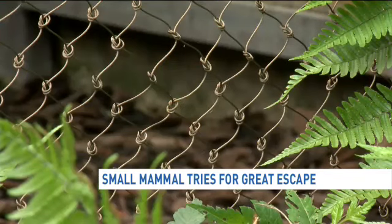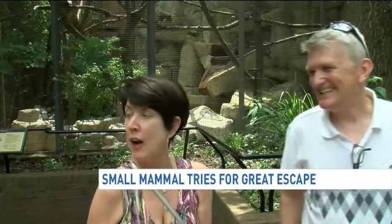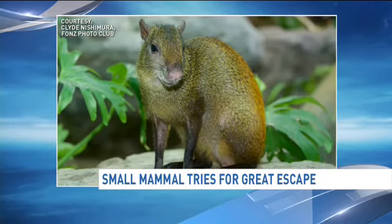As for his future, we're told there are big plans for Macadamia to meet his new mate, Hazelnut, which is being housed in a separate location. One onlooker joked: "That's why he didn't go far — he knew he would meet with his girlfriend."